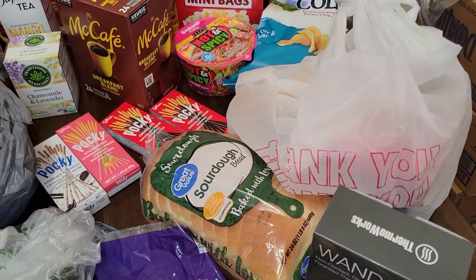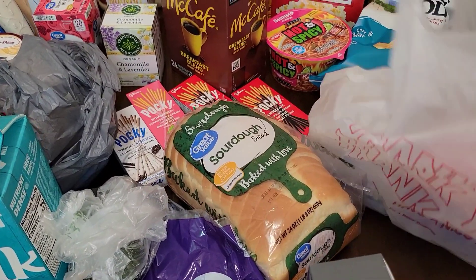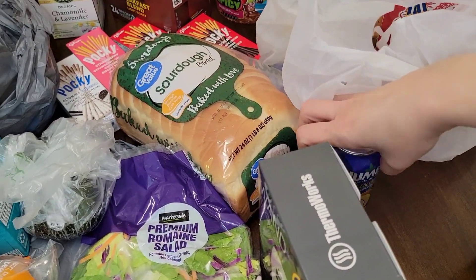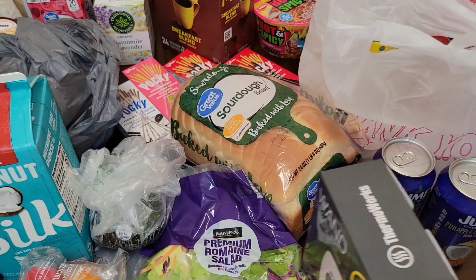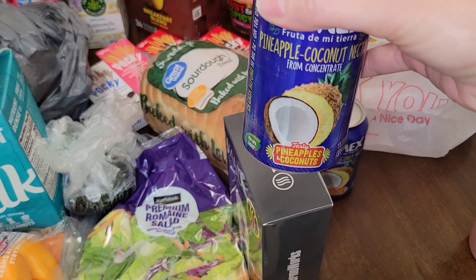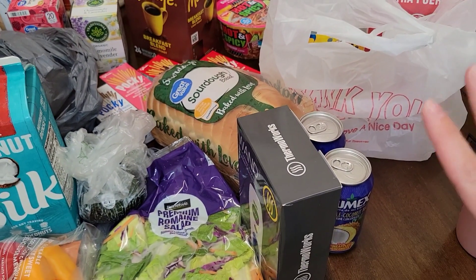The Spanish grocery haul — nothing too special. We got some drinks to try. I think we had these drinks before a long time ago. We got two of the same one because I picked one out and she picked one up just like me. It is pineapple coconut nectar. I think they're okay — from what I can remember, they might be good.